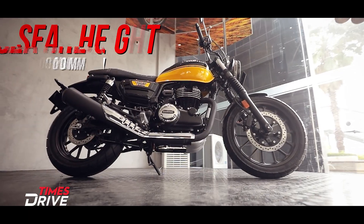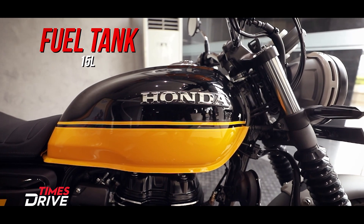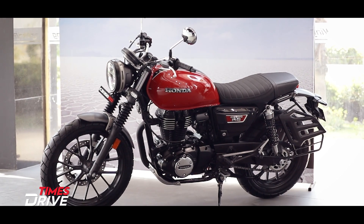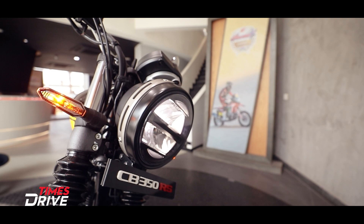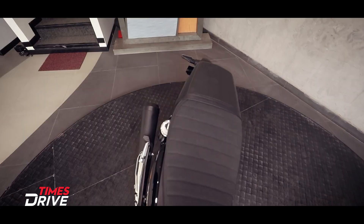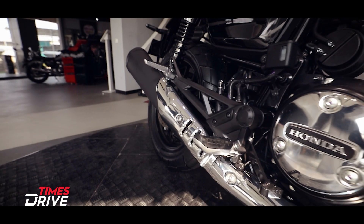The seat height of the CB 350 RS is also the same as the H'ness at 800 mm, and the fuel tank capacity is 15 litres. The CB 350 RS has the same silhouette as the regular CB 350 but gets some distinct design features like the headlamp ring, eye-shaped LED winkers, and some mechanical bits on the tyre guard. Given that it's a scrambler, it has a forward riding position and rear-set foot pegs.